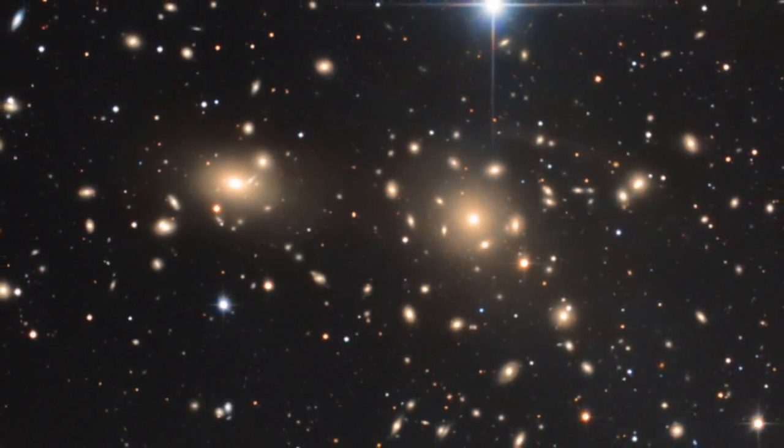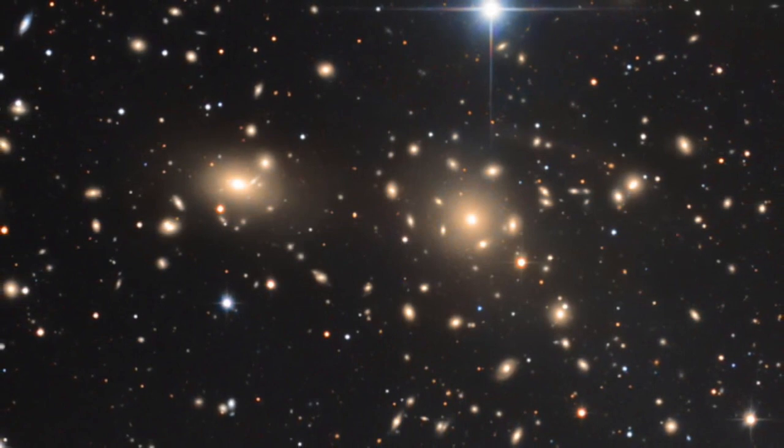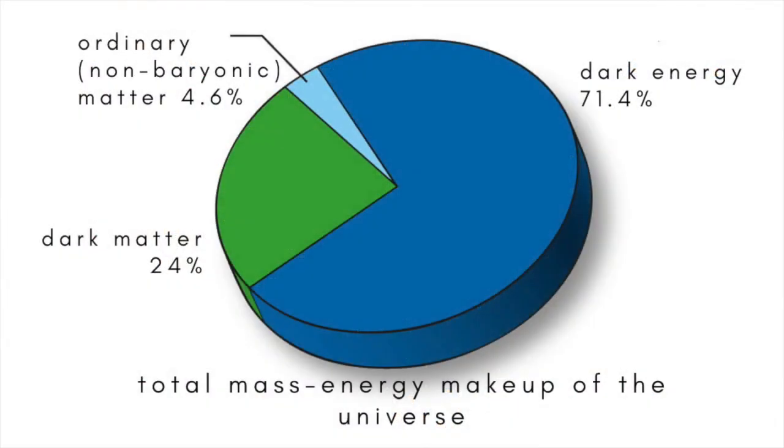We arrive, he said, at the astonishing conclusion that dark matter is present with a much greater density than luminous matter. Since that time, the evidence has grown that dark matter accounts for roughly 85% of all the matter in the Universe, and that in most galaxies there's about six times more dark matter than visible.